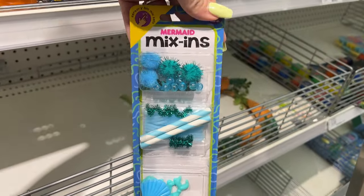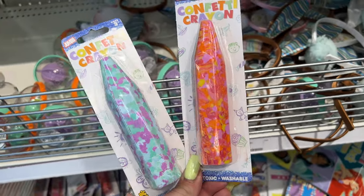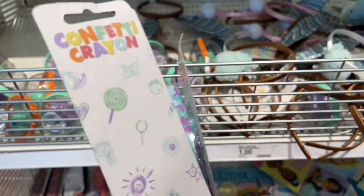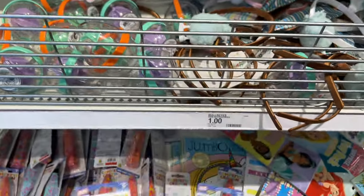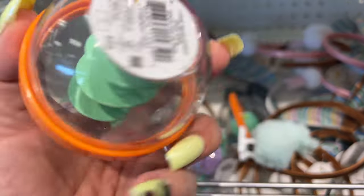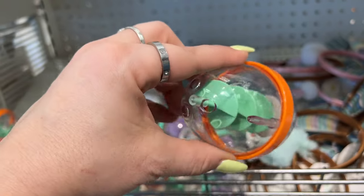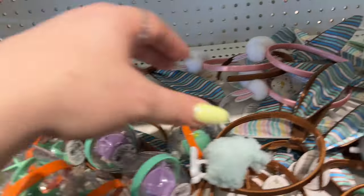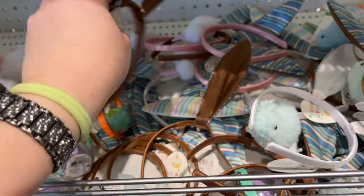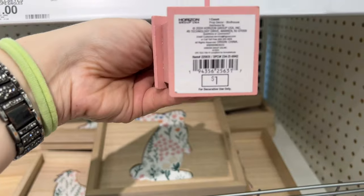They have the mermaid sensory bin ones too. How cute is this confetti crayon — ages three plus, non-toxic and washable — a dollar! We've found a lot of dollar stuff. There's also a water spinner for a dollar, and more cute items — a dollar, a dollar, a dollar — we are on a roll!